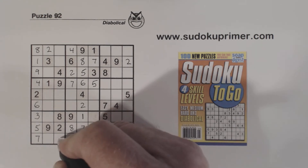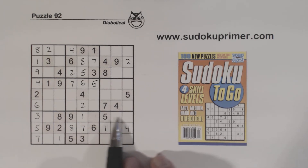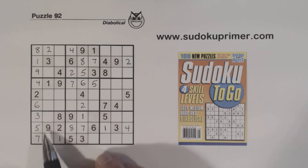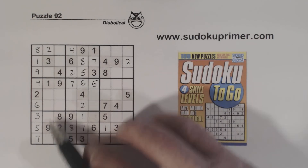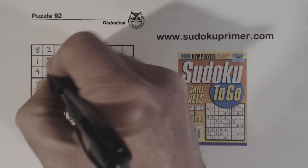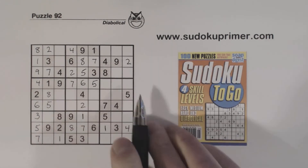Now we put a 1 there. We're missing 4 and 6 here — I can't solve those yet. We've got 4, 6, 2, 4. Now we know these are 4 and 6, so let's look at the rest of this column and see what we're missing: 3, 4, 5, 6, 7, 8, 9 — missing 5, 7, and 8. Well, there's a 5 and an 8, so that's a 7. So that's an 8, and that's a 5 because of that 5 right there.